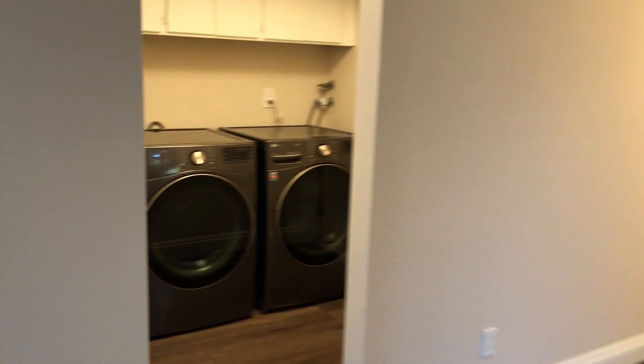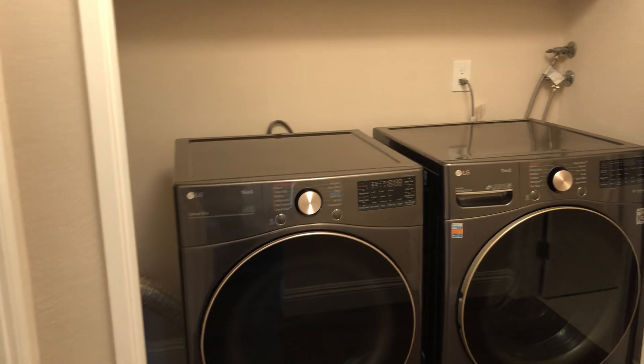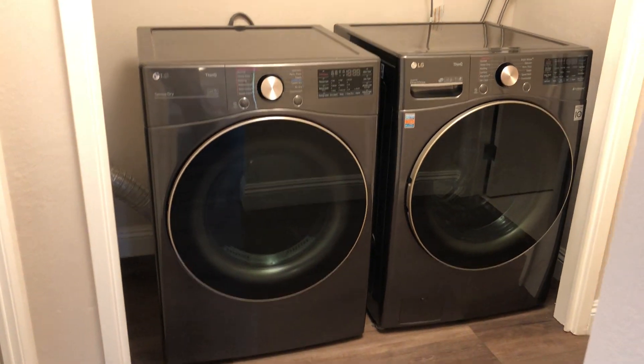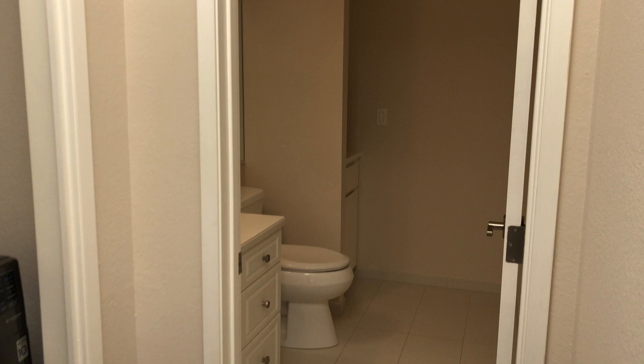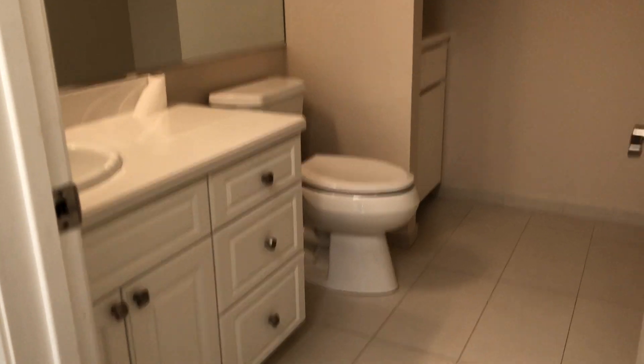To the left here is the laundry, with some nice GE appliances. Past the laundry is a first-floor half-bath. There's also a lot of storage in the laundry room area.